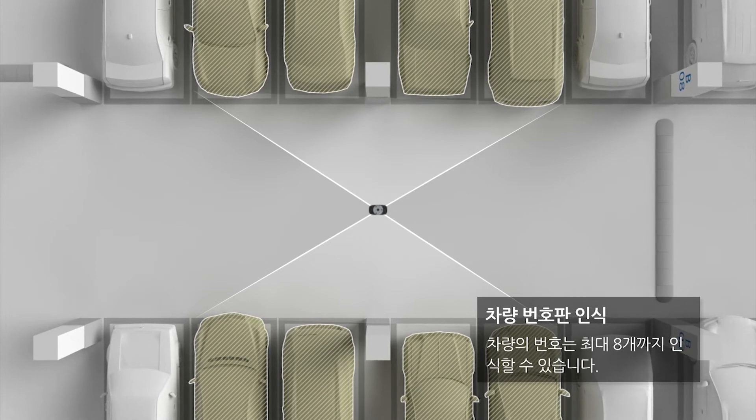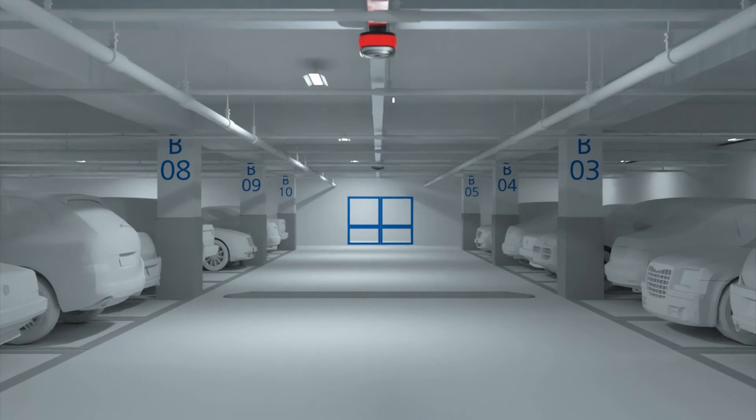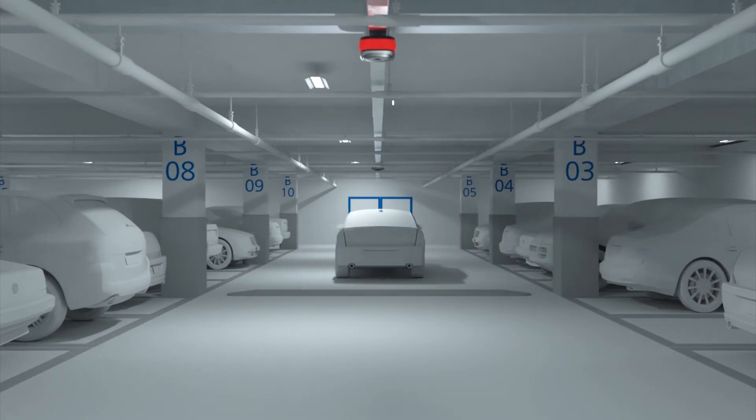The AI engine inside the camera automatically recognizes and analyzes the parking surface and determines whether or not parking is possible. It also works by using the camera lamp even when a network connection is not available.